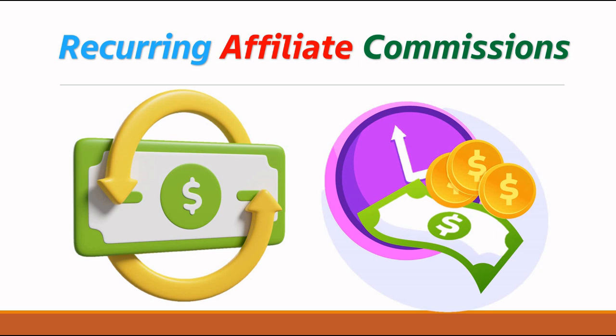Hey there, Amar here and today we are diving deep into the world of recurring commissions and how you can maximize your earnings through strategic online assets. Whether you are a seasoned affiliate marketer or just starting out, this video is packed with valuable insights to help you build a sustainable income stream.